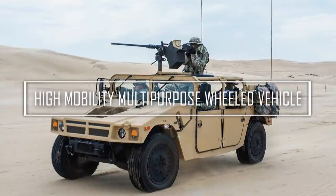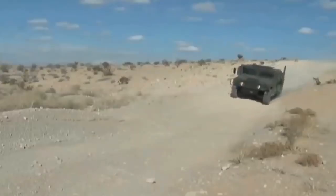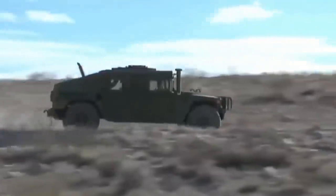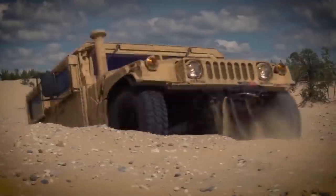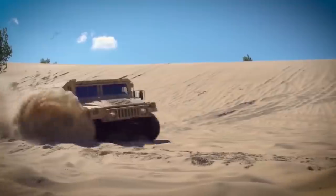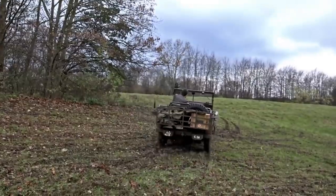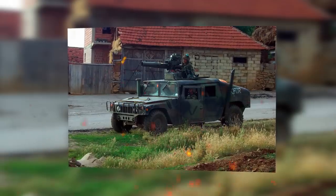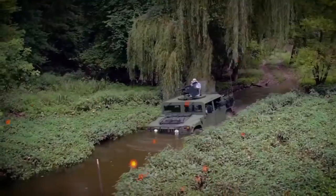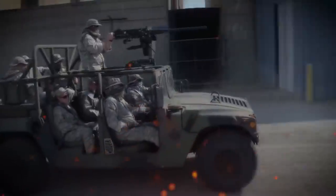High Mobility Multipurpose Wheeled Vehicle. Not all acronyms are the same — sometimes they create a cool-sounding name and sometimes they create a mouthful. The predecessor to the HMMWV had an acronym that lent itself nicely to what became an iconic name. The General Purpose or GP vehicle became known as the Jeep. HMMWV hasn't been so lucky — would you call it a Humvee or a Hummer? The name doesn't really convey how tough and reliable the truck is.